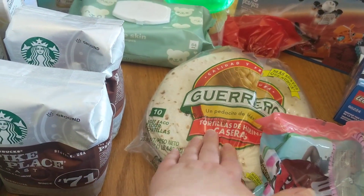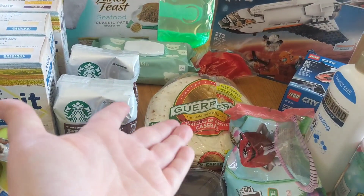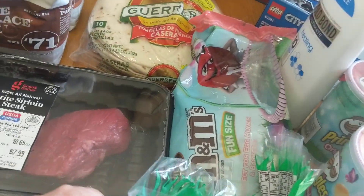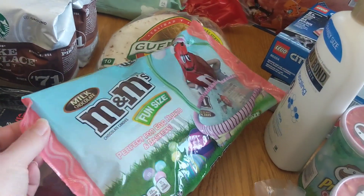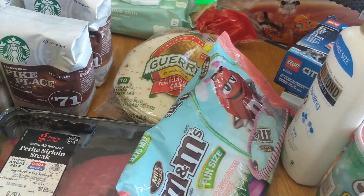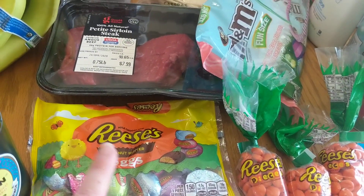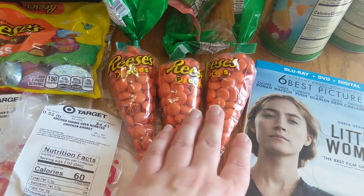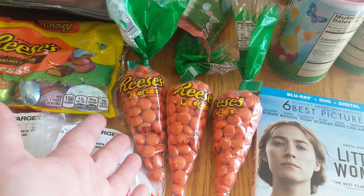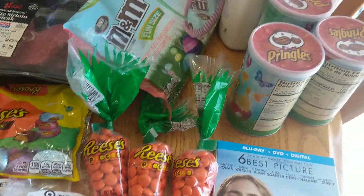We got some tortillas. We're getting low on those, and that is something I pick up every month — I just normally pick up a bigger pack at Costco. Can you tell I love Costco? We got some M&M's Fun Size. These are going to be shoved in some Easter eggs to help the Easter Bunny out. We got some Reese's Peanut Butter Eggs, also to put in Easter eggs. And then I got each of the children some Reese's Pieces shaped like a carrot — something that all three kids can eat, so that is awesome.